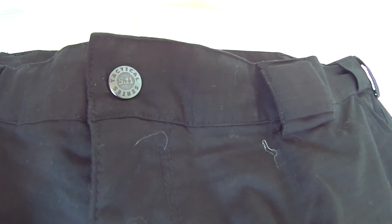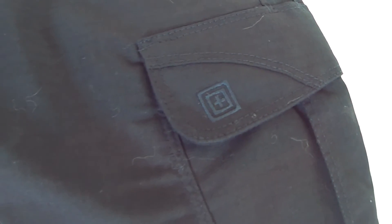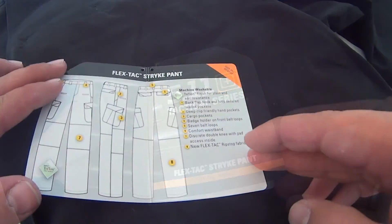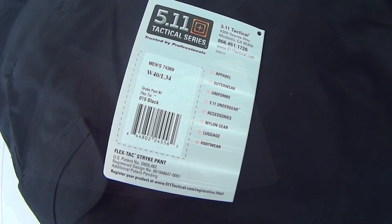A lot of detail goes into this multi-purpose tactical pants and it's not to be questioned that 5.11 offers extreme durability and quality. Remember that because this brand offers gear for professionals the price will be higher than average airsoft brands, but you get what you pay for.